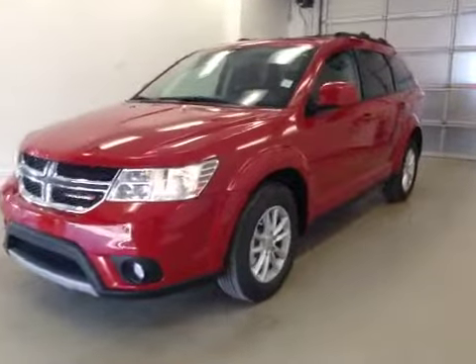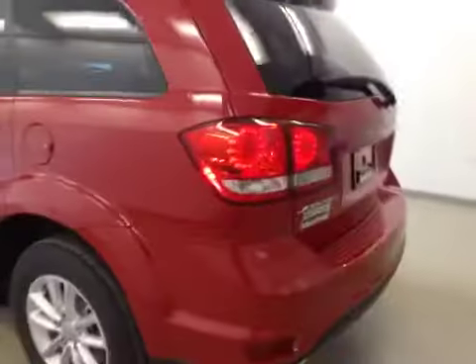This is stock number A41485, a 2014 Dodge Journey SXT, front wheel drive. Exterior color is red.